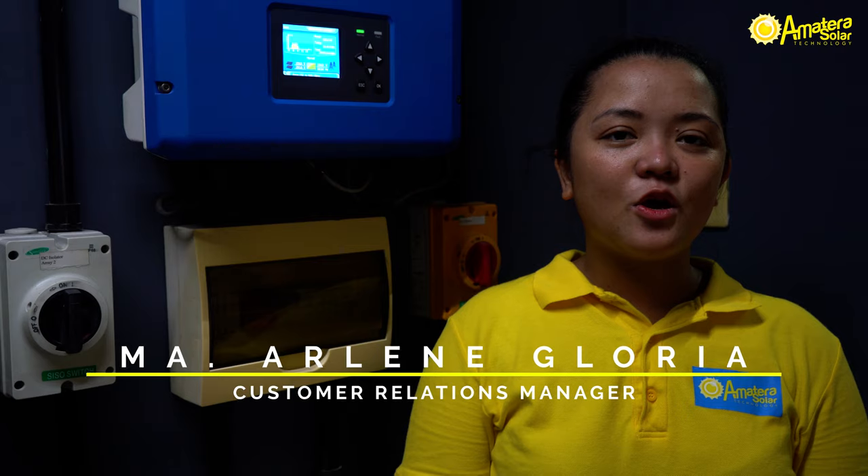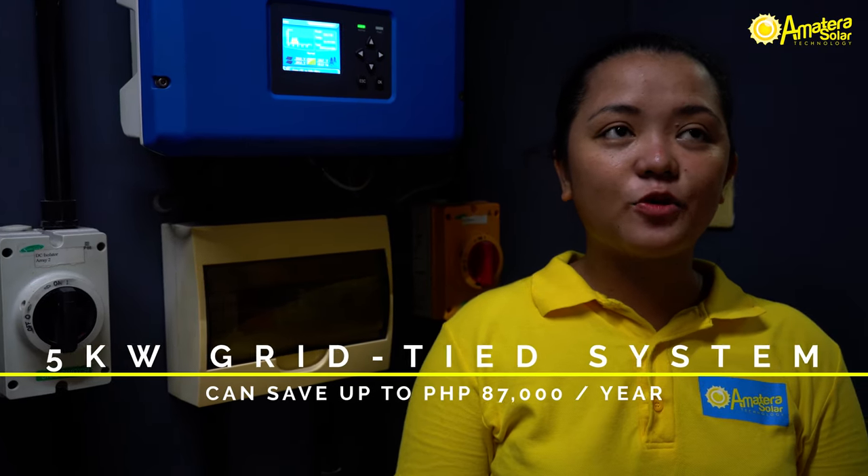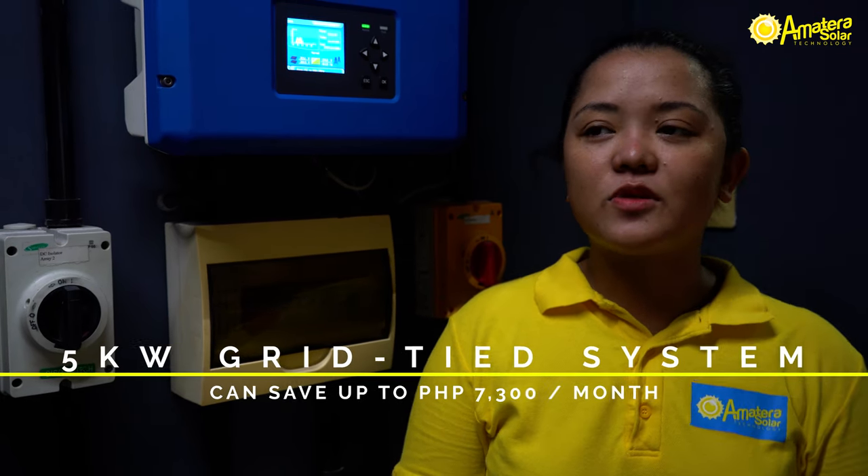We are now in a commercial building near Ortigas. We installed a 5-kilowatt retail solar system that can save up to 87,000 pesos per year, or 7,300 pesos per month using solar.